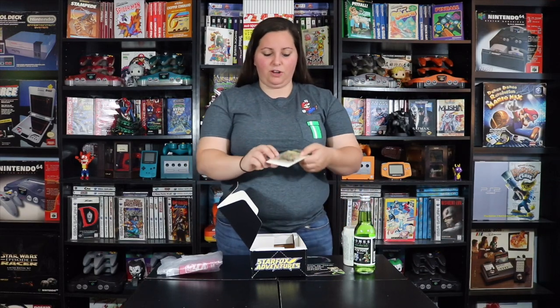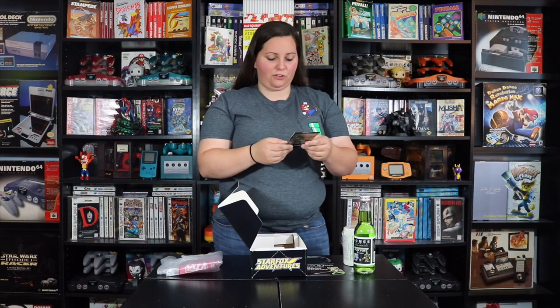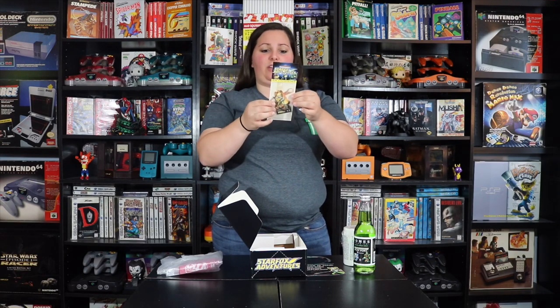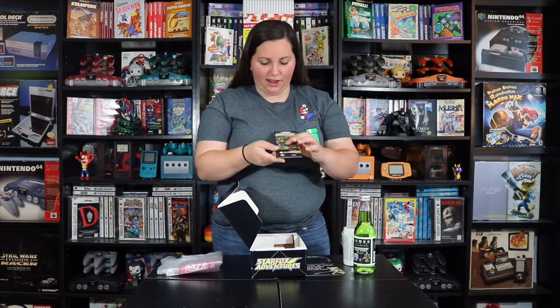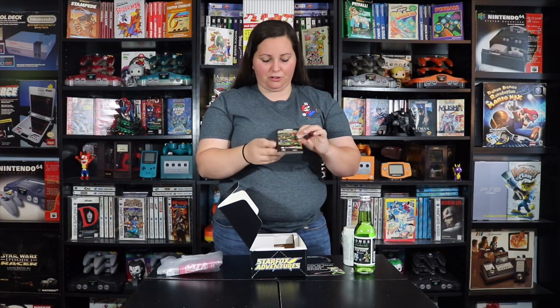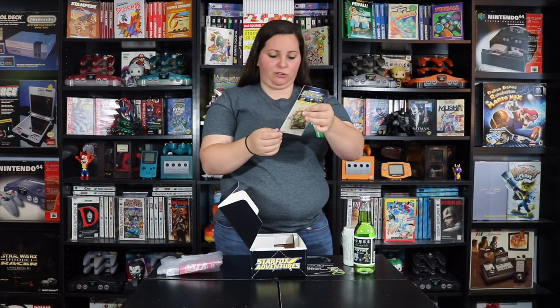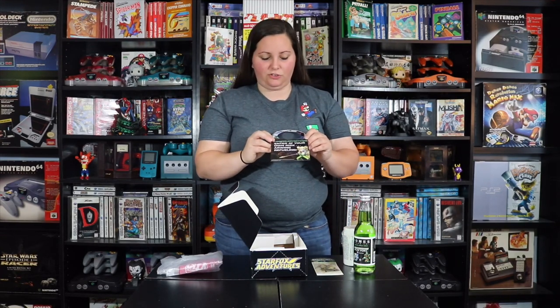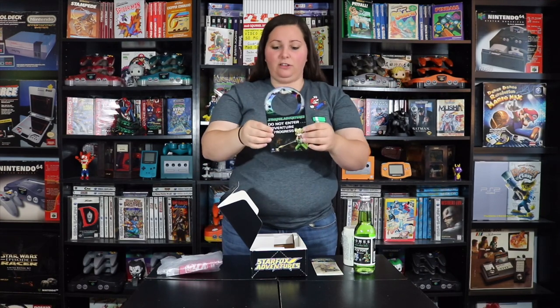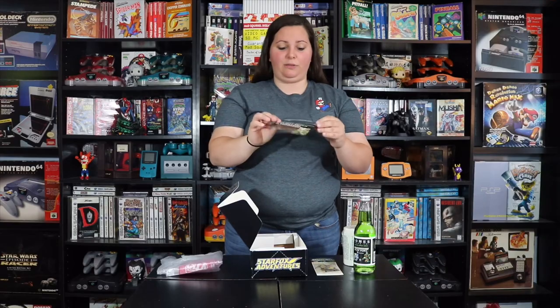This even included a Star Fox Adventures air freshener with the character on there, and the back says Nintendo GameCube with images from the game and another character. And then we also have this — it says 'Star Fox Adventures: enter at your own risk, R-wing refueling' on one side, and 'Star Fox Adventures: do not enter, adventure in progress' on the other side. So this is a double-sided door hanger, another pretty sweet item included in the kit.